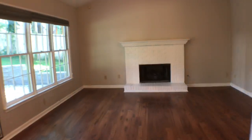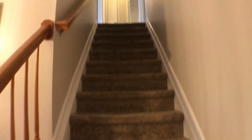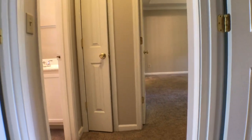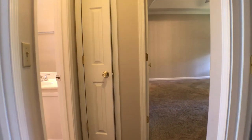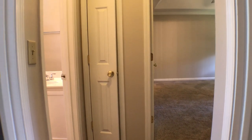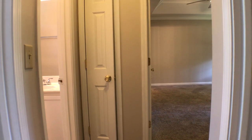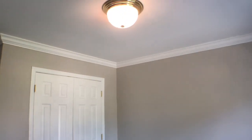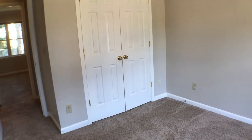Past the family room, we'll take a walk upstairs. Reaching the top of the stairs, we have two bedrooms on either side, a full bath on the left, and the master bedroom straight ahead. We'll head into the first bedroom — here's part of the closet space.